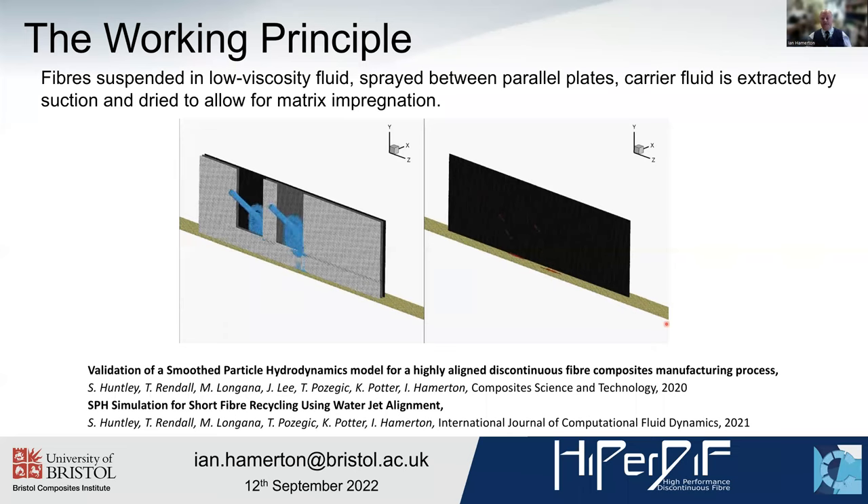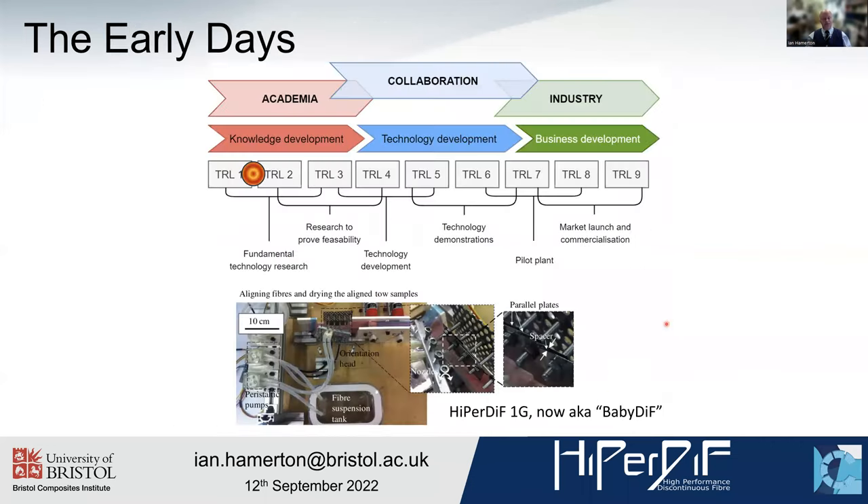This is actually a moving conveyor belt, which means you end up with a highly aligned fibre tape available as a dry fibre tape to impregnate with a range of different matrices. So this is the early days going back to the very start of the project within HyperDiff. Here's a bird's eye view of BabyDiff, the first generation of HyperDiff, which is a very small footprint machine, as you can see from the scale bar.